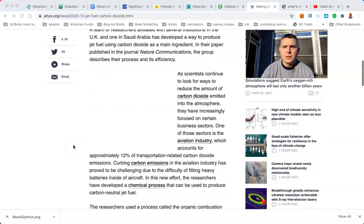As scientists continue to look for ways to reduce the amount of CO2 emitted, they have increasingly focused on certain business sectors. One of those is the aviation industry. You can't be green — if green means lack of CO2 — and fly. You can't do that.